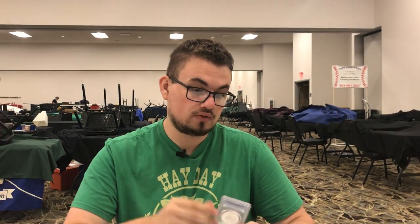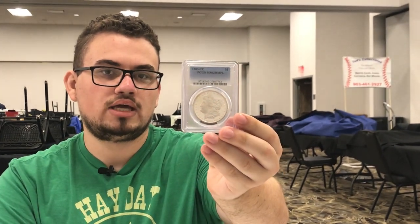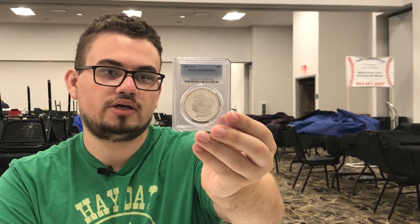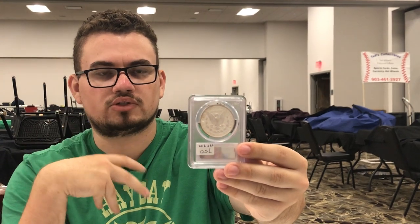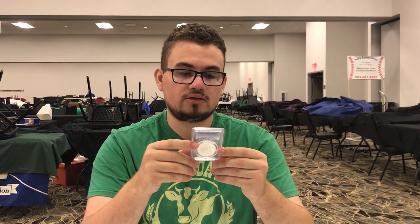Another favorite pick of the whole show: this is an 1883CC Morgan dollar graded MS63 DMPL. Just check out the mirrors on this coin — if I hold it still you can almost see the reflection of Casey's forehead. It's just a really nice coin. I ended up paying a premium for it, but I see so many DMPL holders that don't really look black and white, and when I see one like this I have to spend a little more. I do think the collector will be very happy with it — and if they don't buy it, I don't mind smiling at it for a while.